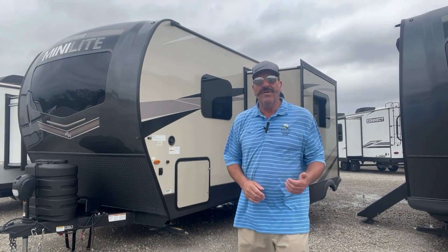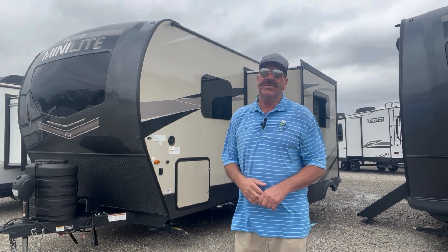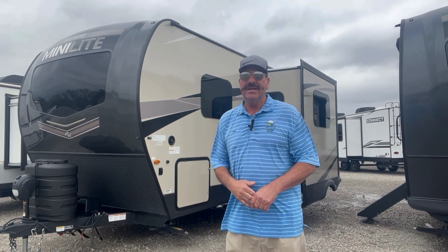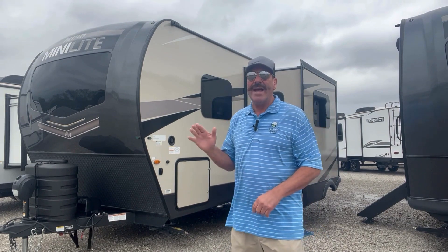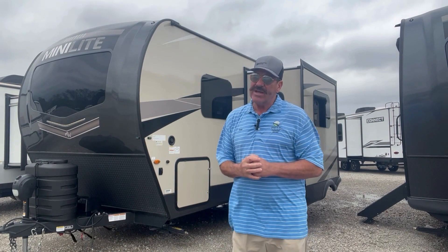Hi folks, Sean PRV here with Bell Camper Sales. We're getting ready to look at a 2023 Rockwood Mini Light 2205S series with a real wide open interior. But before we do that, let's go ahead and take a walk around and check out the exterior.